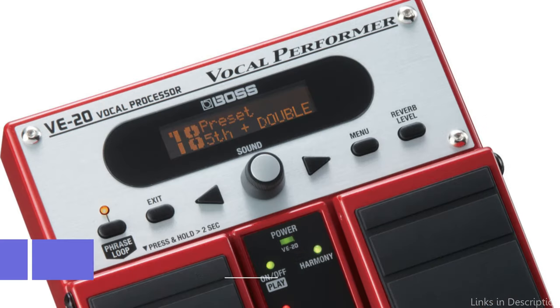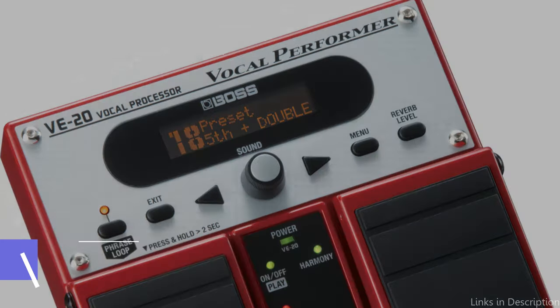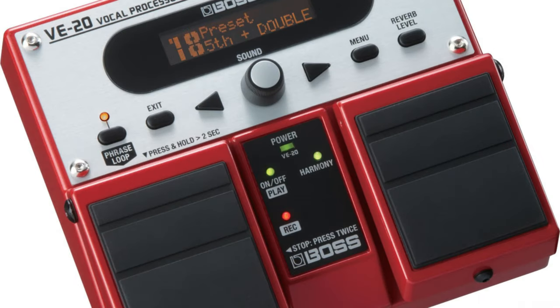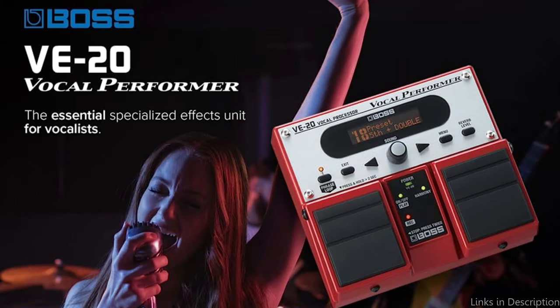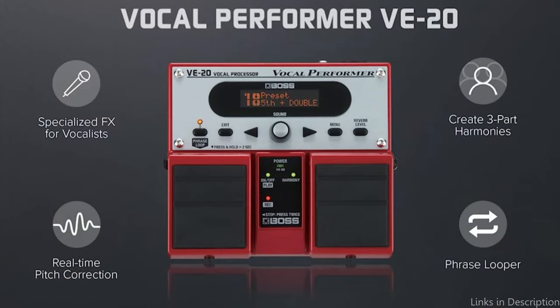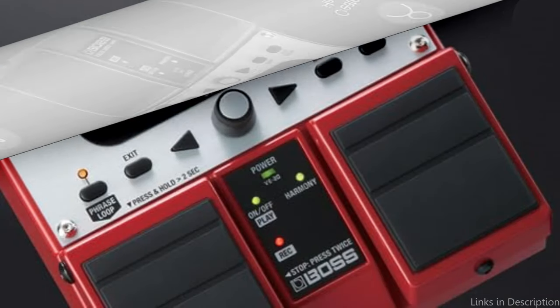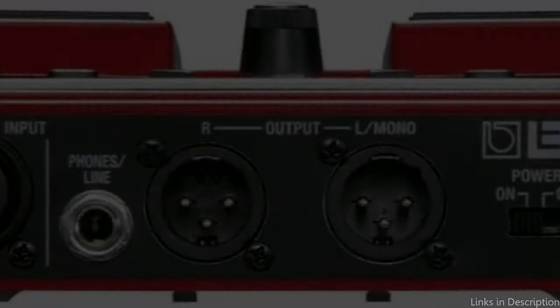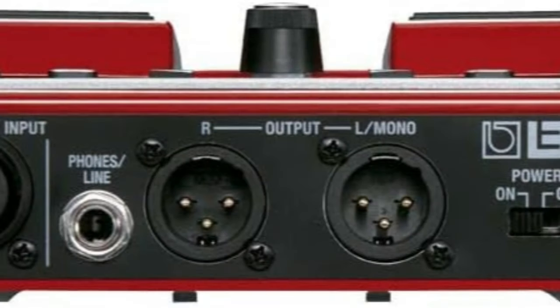On number two, we have the Boss V20 Vocal Processor. Any live performance benefits from the strong Boss V20's professional edge. This vocal processor is a favorite of both seasoned professionals and budding vocalists because of its simple interface and extensive feature set. The Boss V20 has a number of noteworthy characteristics, one of which is its real-time harmonies creation ability. You may produce amazing multi-part harmonies with just one voice, giving your performance more richness and depth. The V20 also provides a selection of various harmony styles, enabling you to experiment and find the ideal sound for each song.